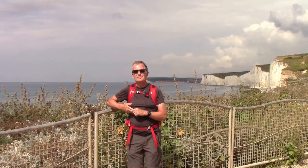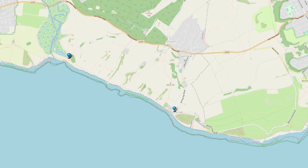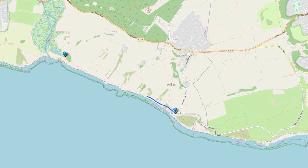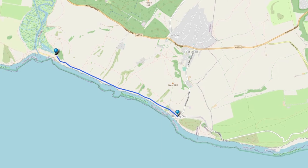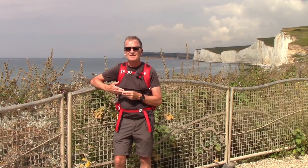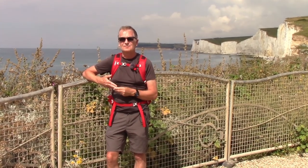This is Birling Gap on a beautiful sunny morning. I'm starting here, taking in the Seven Sisters walk along to Cuckmere Haven. It's about two and a half miles, it's a beautiful morning, taking the white cliffs to Seven Sisters — magnificent as they are — and finishing at Cuckmere Haven about two and a half miles down there.